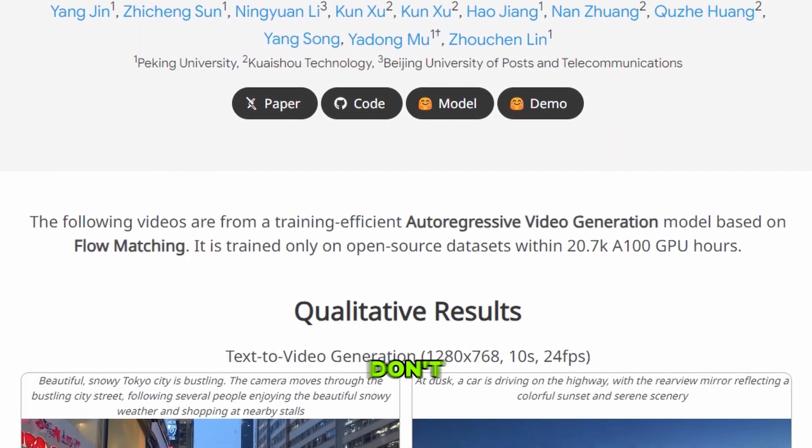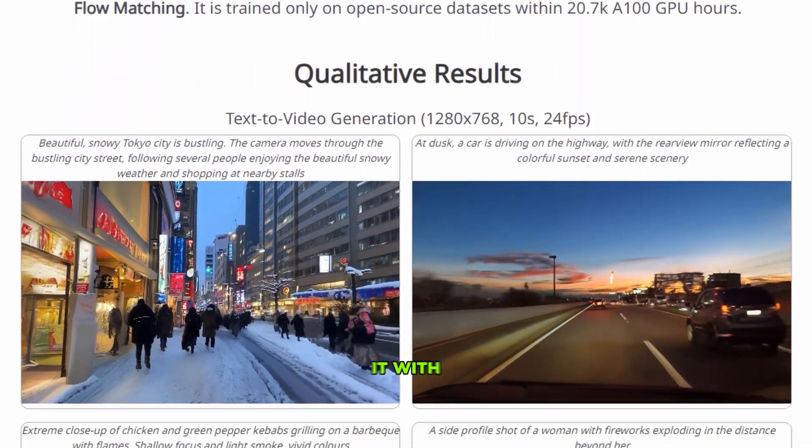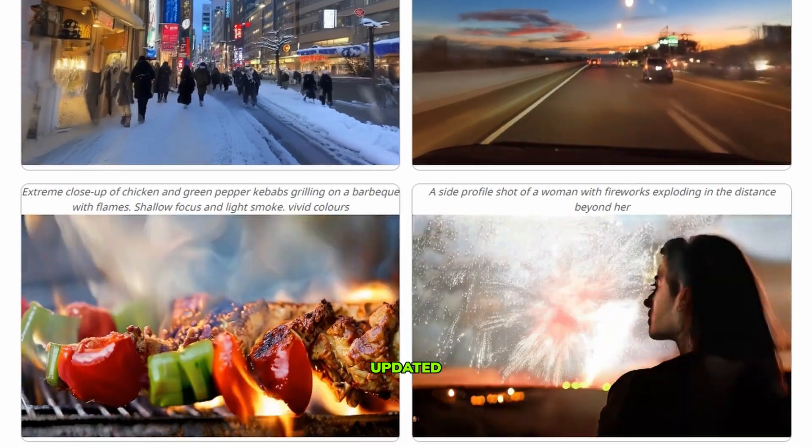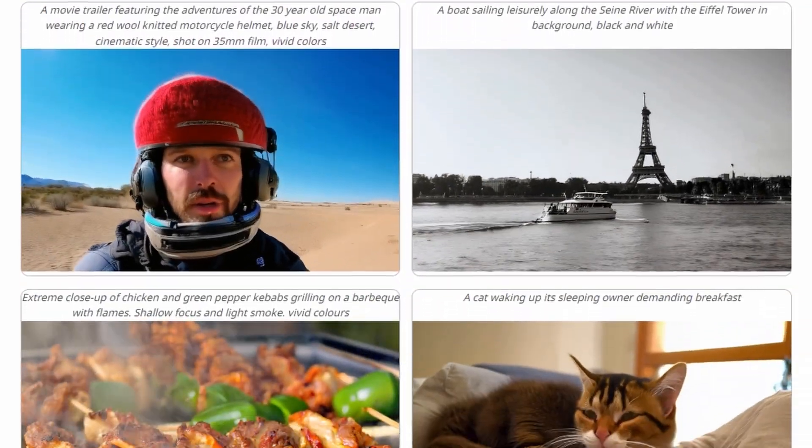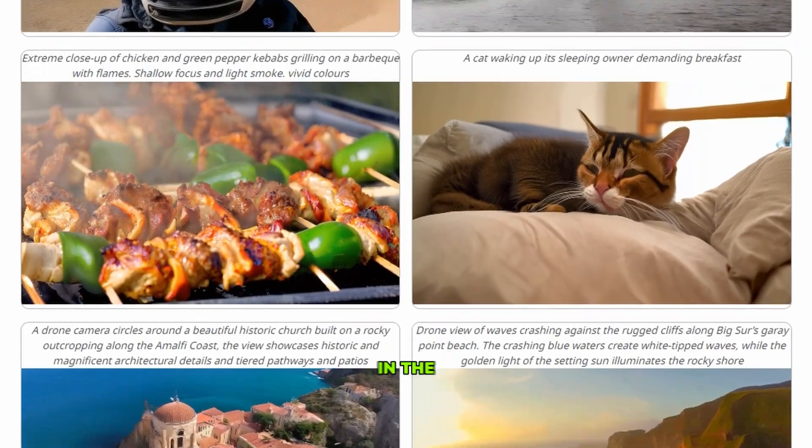If you found this video helpful, don't forget to give it a thumbs up and share it with your friends. And if you want to stay updated on the latest AI tools and insights, make sure to subscribe to the channel. Thanks for watching, and I'll catch you in the next one.